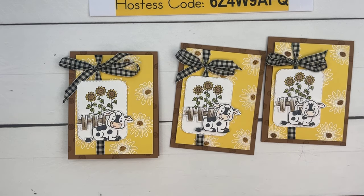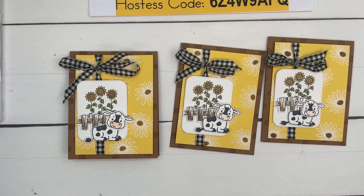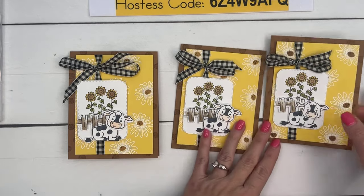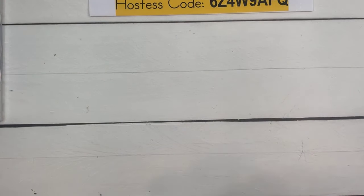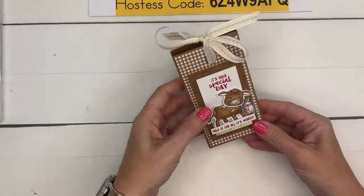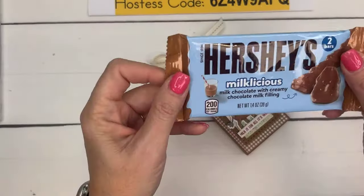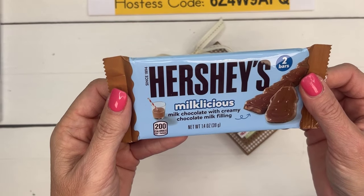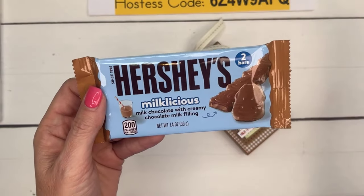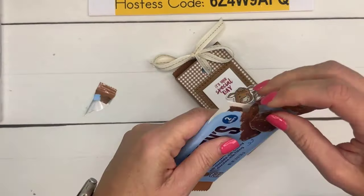Project number two! I was at Walgreens and found these Hershey's Milk-alicious bars — have you guys seen these? They also come as Hershey Kisses. It's milk chocolate with creamy chocolate milk filling, and the fun part is they're little cows on the wrapper! Look how cute they are — and now that I've touched it, I have to eat it.